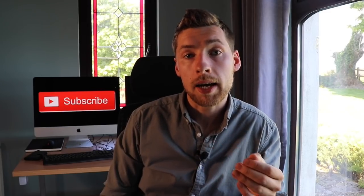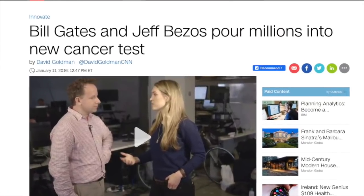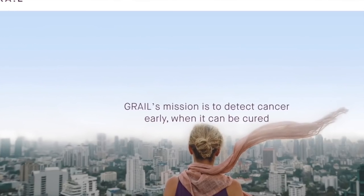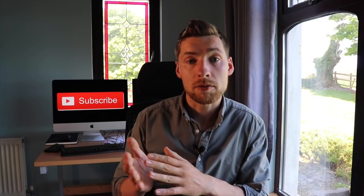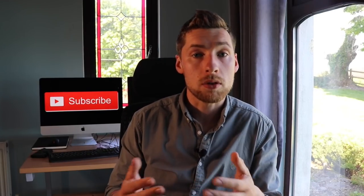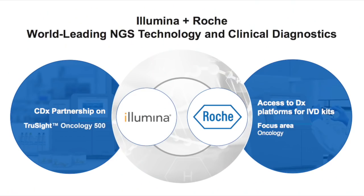Illumina spun off a company called Grail, which received funding from both Jeff Bezos and Bill Gates. Grail is focused on the early detection of cancer through blood samples — detecting it far earlier than current methods that rely on symptoms, and being completely non-invasive and highly accurate. The growth opportunity in this market is massive. At the start of this year, Illumina also announced a partnership with Roche to boost the adoption of sequencing-based oncology tests, with Roche developing and distributing in vitro tests for some of Illumina's systems.